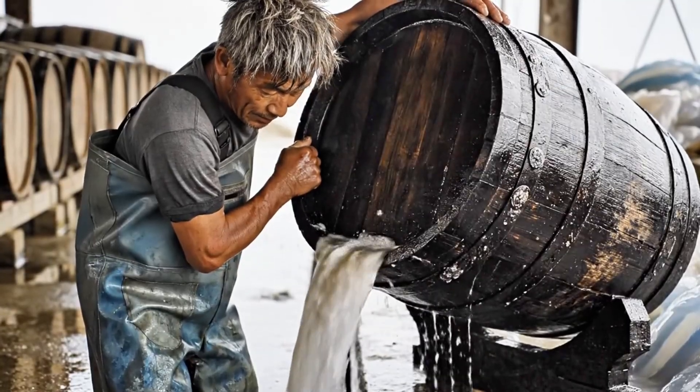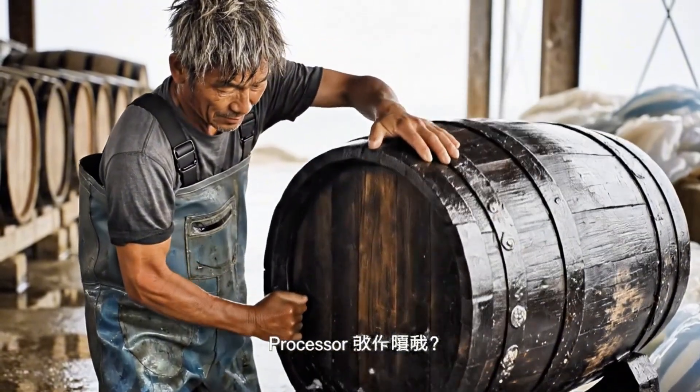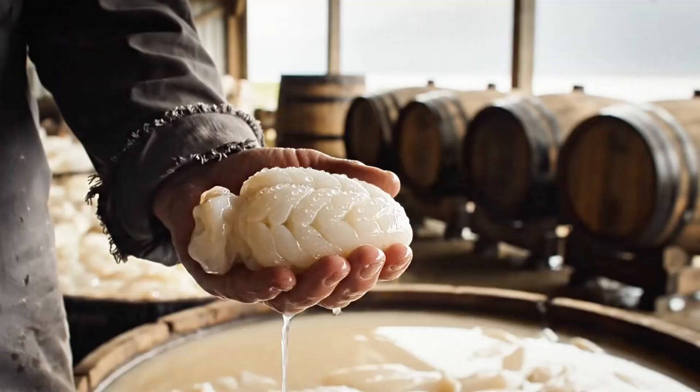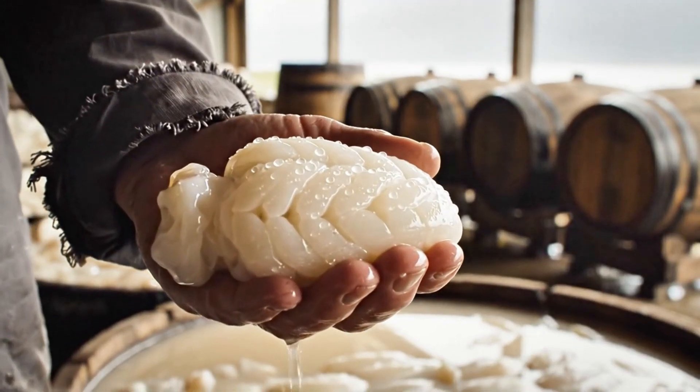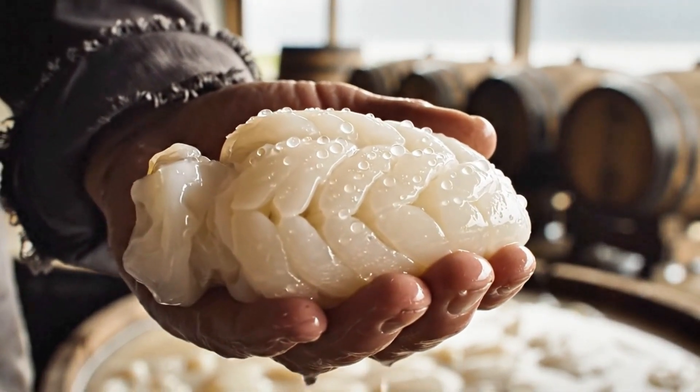Repeated rinsing and re-salting: every 2–3 days, the mixture is drained and replaced with fresh salt and alum. This repeated curing ensures uniform texture and complete dehydration.